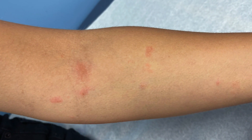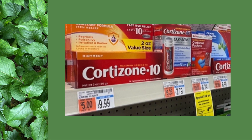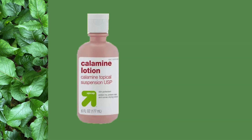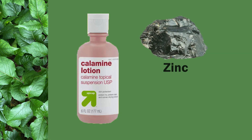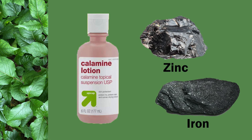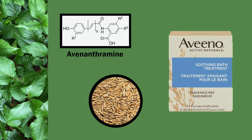Mild cases of poison ivy, limited to a small portion of the body, can be treated with a topical steroid cream. Over-the-counter products such as calamine lotion and oatmeal baths help decrease itchiness and may shorten the duration of symptoms. Calamine is a mineral powder that contains zinc and iron and has astringent and anti-itch properties. Oatmeal is made from the oat grain, which contains a polyphenol called avenanthramide, which has anti-inflammatory properties.